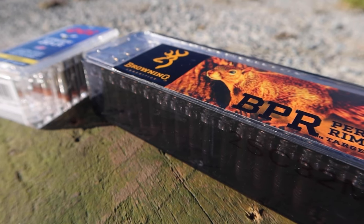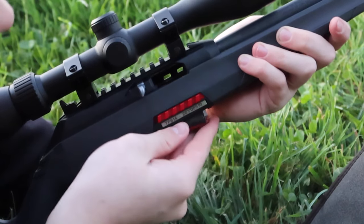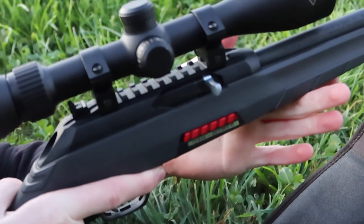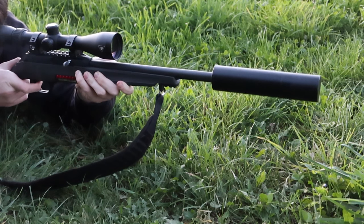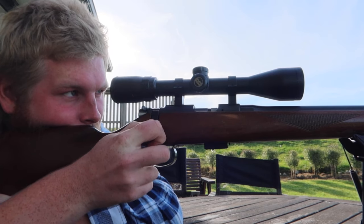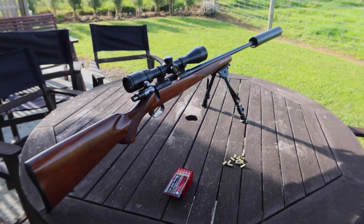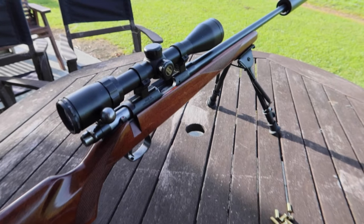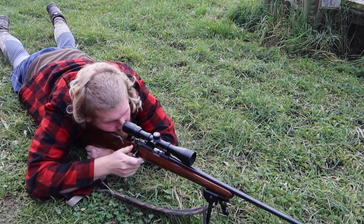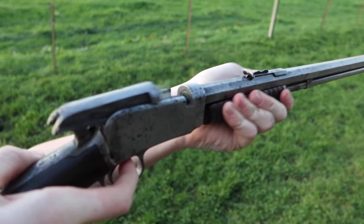The .22 Long Rifle is also the perfect round to teach new shooters how to shoot. Whenever I teach someone how to operate a firearm safely and securely, I always start them out on a rifle chambered in .22 Long Rifle. I also usually start them off using a bolt action because of their simplicity, and because it seems safer knowing that they only have one round in the chamber unless they rack the bolt and put another round in after. There is barely any noise from a fired .22LR as well, and pretty much no recoil — this shouldn't scare away anyone who is keen enough to learn to shoot.